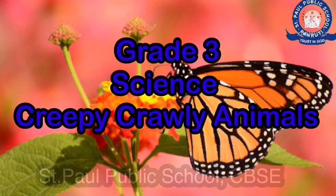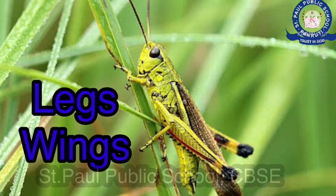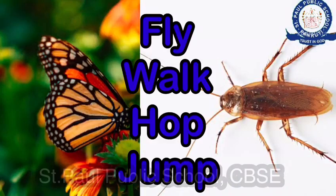My dear little angels, in this video we are going to see about movement of insects and the earthworm. All insects use their legs or wings to move, but each insect moves in its own way. Insects can fly,